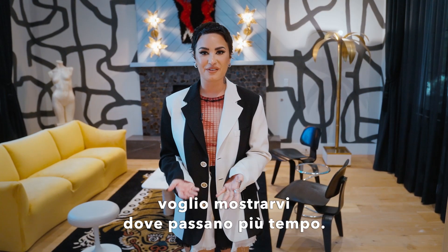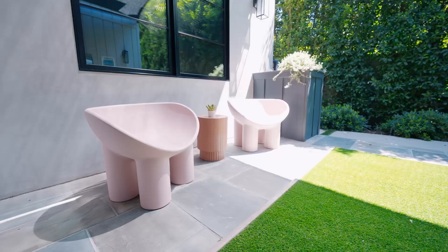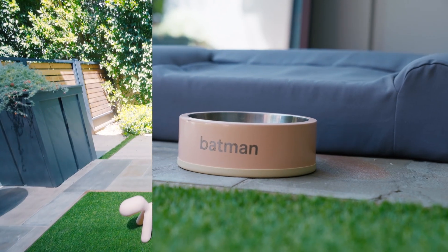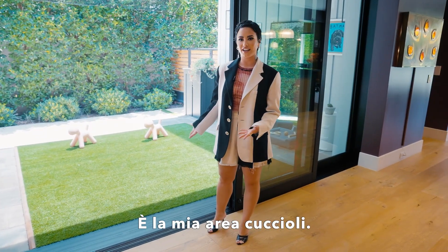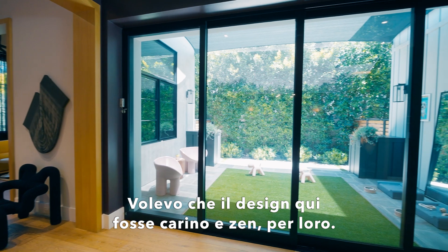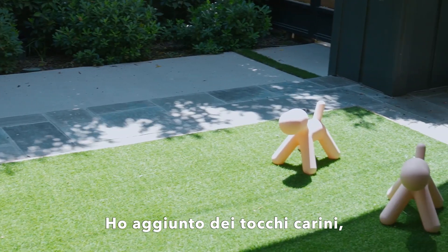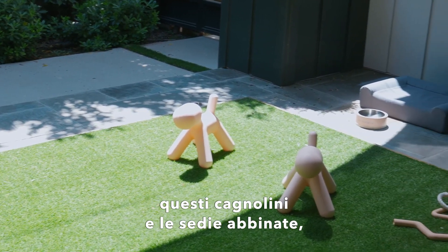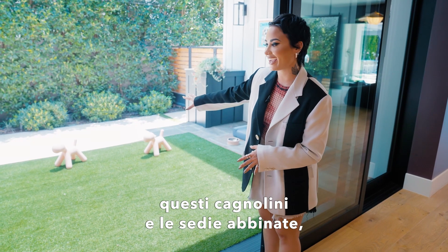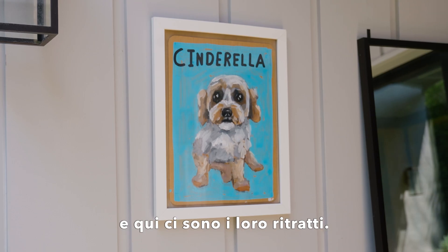Speaking of my dogs, I want to show you where they spend the most time. This is my pup area — this is where they go to the bathroom, spend their time, and eat their food. I wanted to keep it really cute and zen for them. I added really cute touches with these play dogs and the matching chairs. And they have their little portraits out here as well.